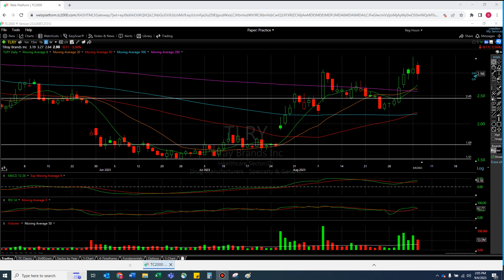Welcome to another episode from the Chart Readers. I wanted to take a quick look at the weed sector, and I'll be honest — Tilray did not do what I was expecting today. I don't know if I have to worry that this 200 line broke or not, so I think that's going to be the big story here.